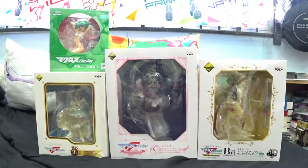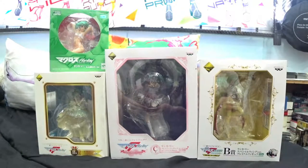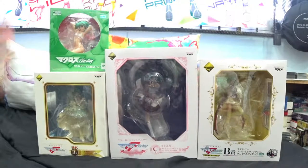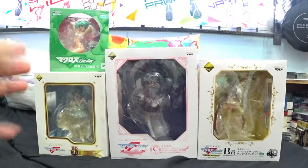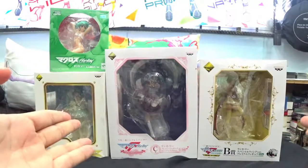Hey guys, Silent Seal here. Welcome to the last Ranka Lee Extravaganza unboxing. These are the last four figures that I've gotten. One of them is actually a gift and I've been holding on to it for almost about a year since my friends gave it to me. So let's get down to unboxing all four of these wonderful, beautiful figures.